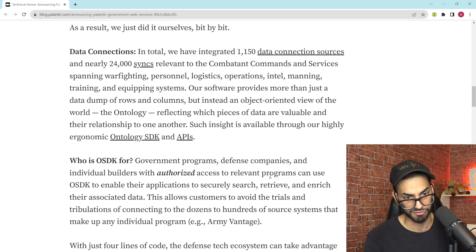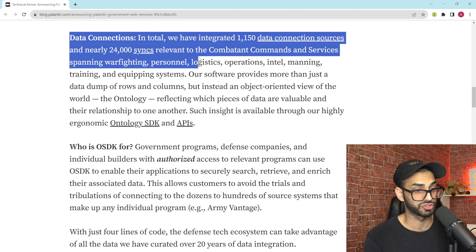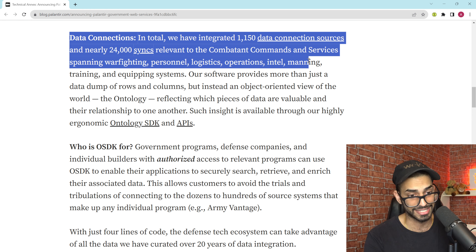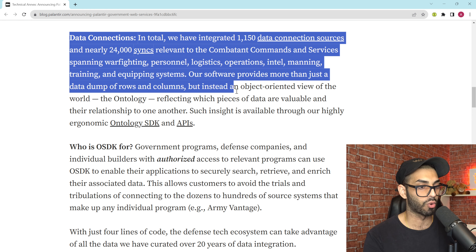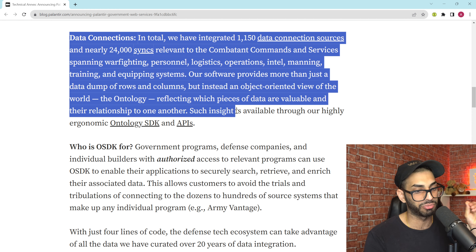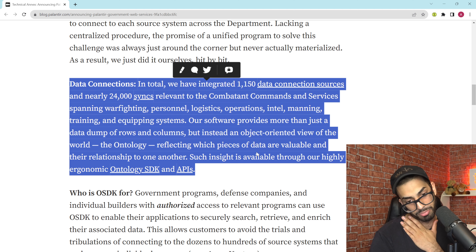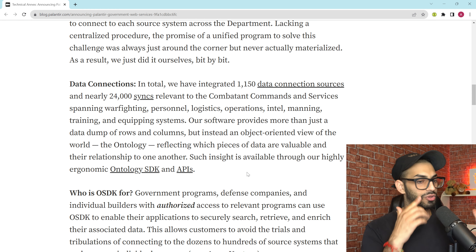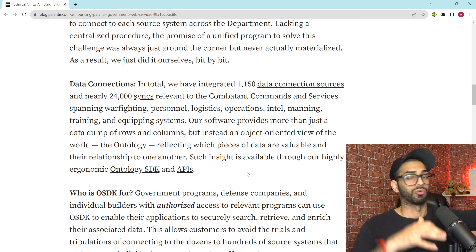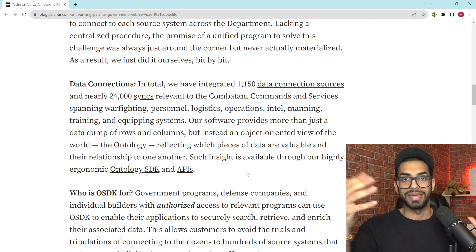In total, Palantir has integrated 1,150 data connection sources and nearly 24,000 syncs relevant to combatant commands and services spanning warfighting, personnel, logistics, operations, intel, manning, training, and equipping systems. Their software provides more than just a data dump of rows and columns — instead, it provides an object-oriented view of the world called the ontology, reflecting which pieces of data are valuable and their relationship to one another. Such insight is available through their highly ergonomic Ontology SDK and APIs.